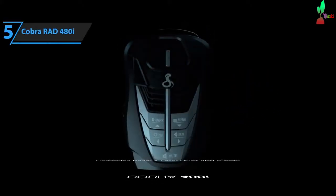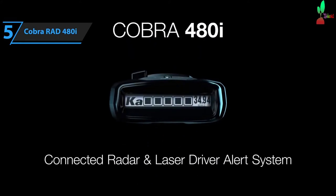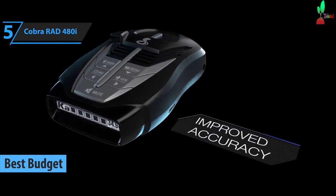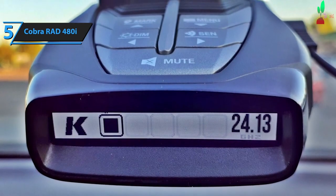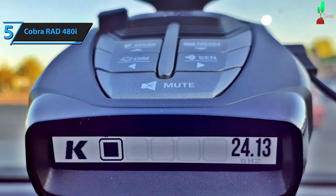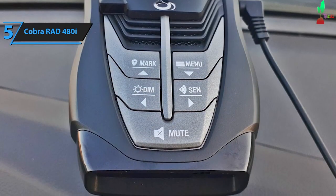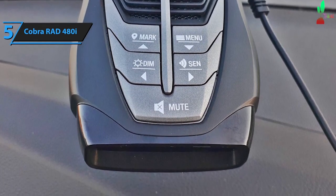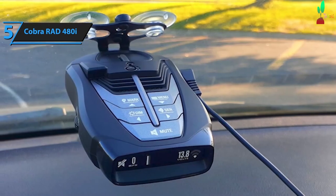For those seeking an affordable yet high-quality radar detector, the Cobra RAD 480i should be a top consideration. As the leading budget-friendly radar detector on the market in 2024, it delivers excellent performance without breaking the bank. Notable features like front and rear laser detection, adjustable sensitivity modes, and real-time alerts via the iRadar app make the Cobra RAD 480i an indispensable device for drivers. This compact radar detector comes equipped with a 12-volt power cord, windshield mount, dashboard clip-on, and a quick reference guide. However, it's important to note that a carrying case isn't included in the package.